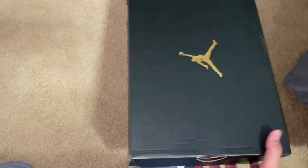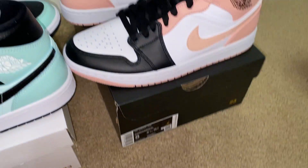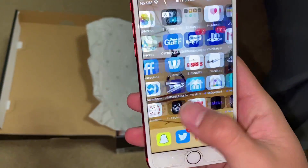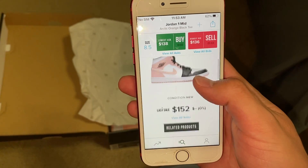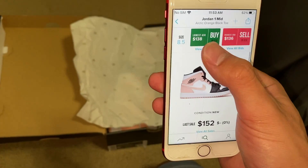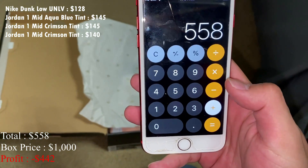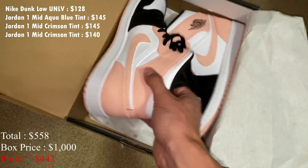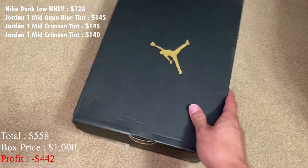Let's go with this box, size eight and a half — another mid, and it's the same shoe, so this one's a size eight and a half. I already have the market price up. For the eight and a half the last sell is $152 as well, but I'll put in $140 for these. So I'm at $558 with three shoes and then the fourth shoe — so far three pairs of mids and then the small size UNLV Dunks.